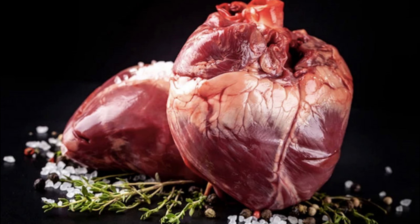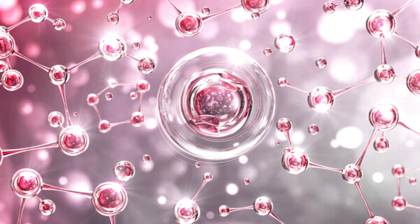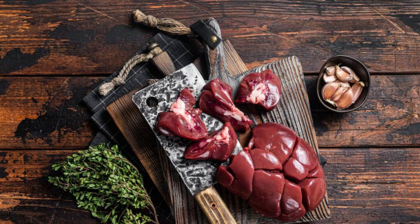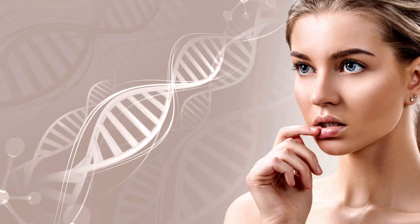Organ meats, like heart and liver, are collagen powerhouses. They provide high-quality proteins with essential amino acids that form the basis of collagen, ensuring its strength. Many organ meats, especially liver, are rich in iron, actively participating in collagen molecule creation and maintenance.